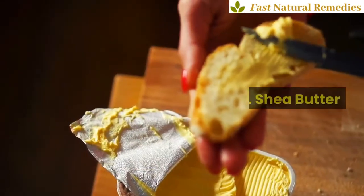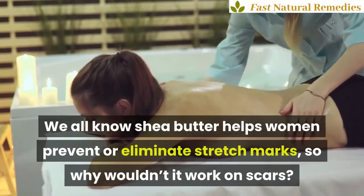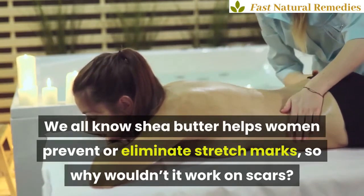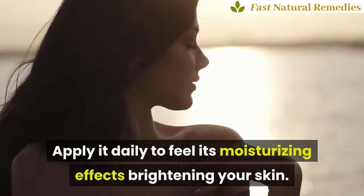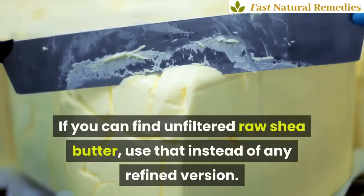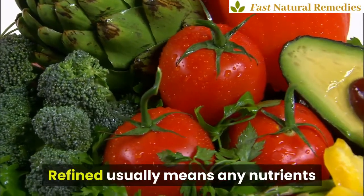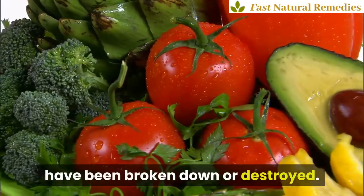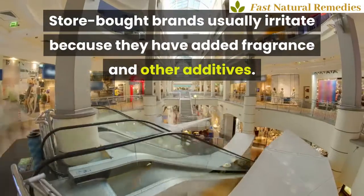9. Shea butter. We all know shea butter helps women prevent or eliminate stretch marks, so why wouldn't it work on scars? Apply it daily to feel its moisturizing effects brightening your skin. If you can find unfiltered raw shea butter, use that instead of any refined version. Refined usually means any nutrients have been broken down or destroyed. Store-bought brands usually irritate because they have added fragrance and other additives.